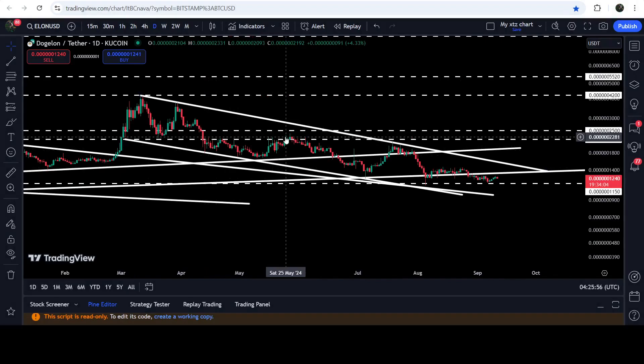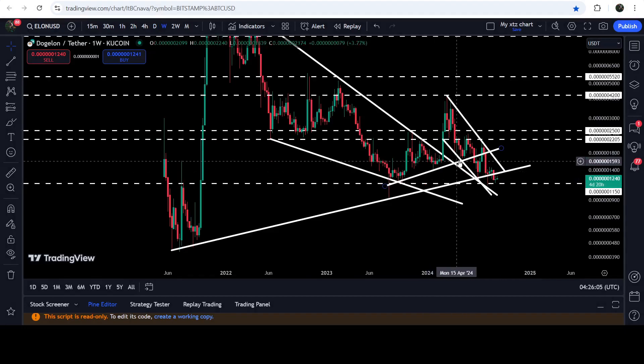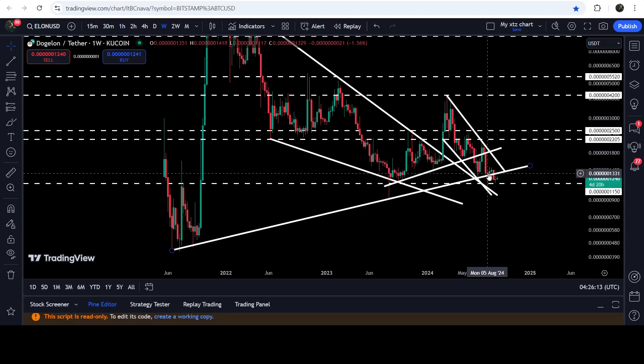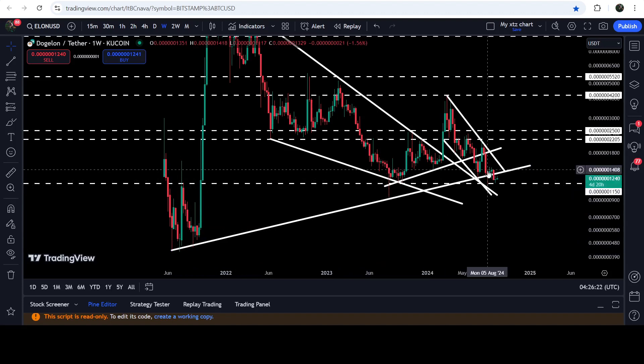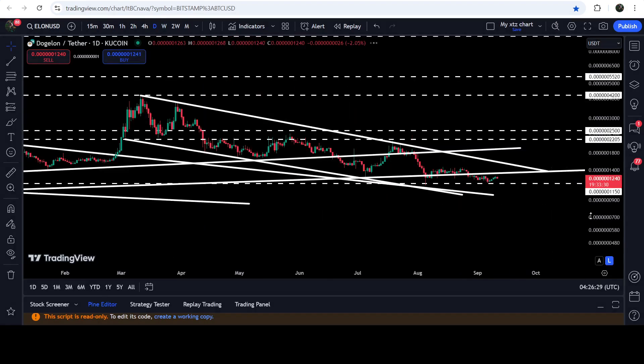While moving inside this channel, we have broken down this support, and after the breakdown the price retested the previous support as resistance and got rejection. We have also broken down this uptrend line support that was a quite long-term uptrend line. On the weekly time frame chart you can see that for the past several months it was acting as strong support, and now we have broken it down. Recently the price has broken down another very long-term uptrend line support that was previously acting as support multiple times.